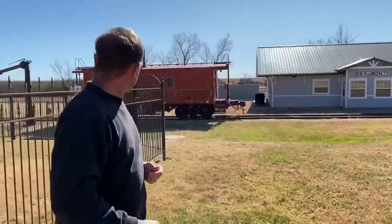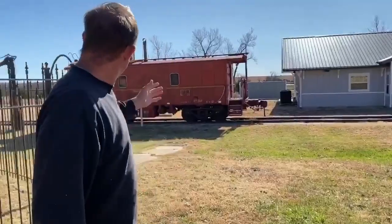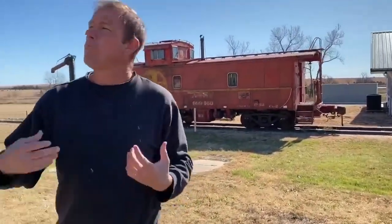Kind of crazy to think that structure has been there that long. Behind here we've got a replica of the station — I don't believe this is the original station. We've got a little caboose here, which is really cool. They've got this all set up with the old railroad motif to go along with the hotel property.